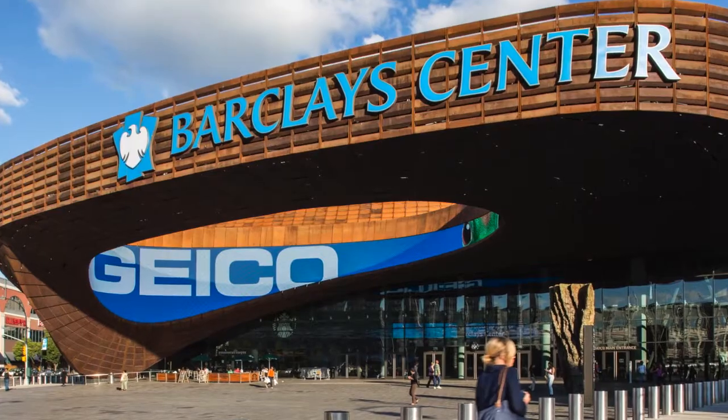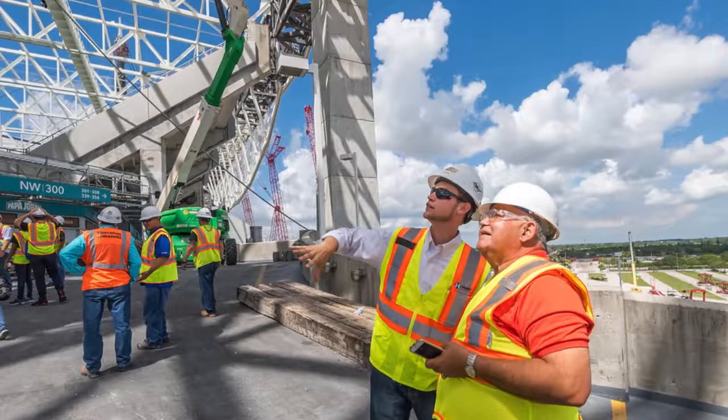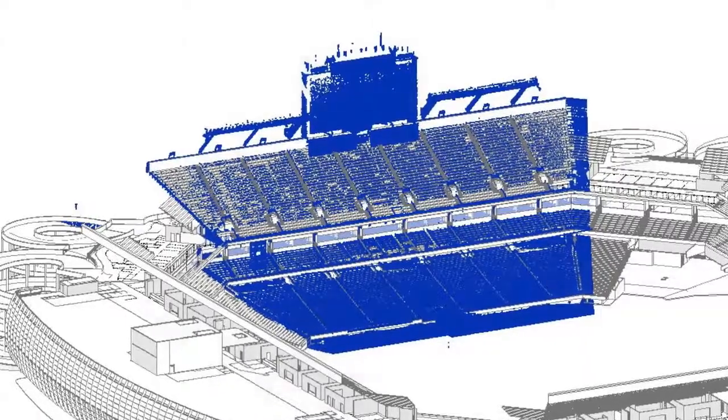One of the examples where the collaboration between Autodesk and AECOM really flourished is on the Barclays Center and the Miami Dolphins stadiums. We had the field level expertise and they had the technology expertise. Marrying those two together very quickly, we were able to solve a lot of problems.